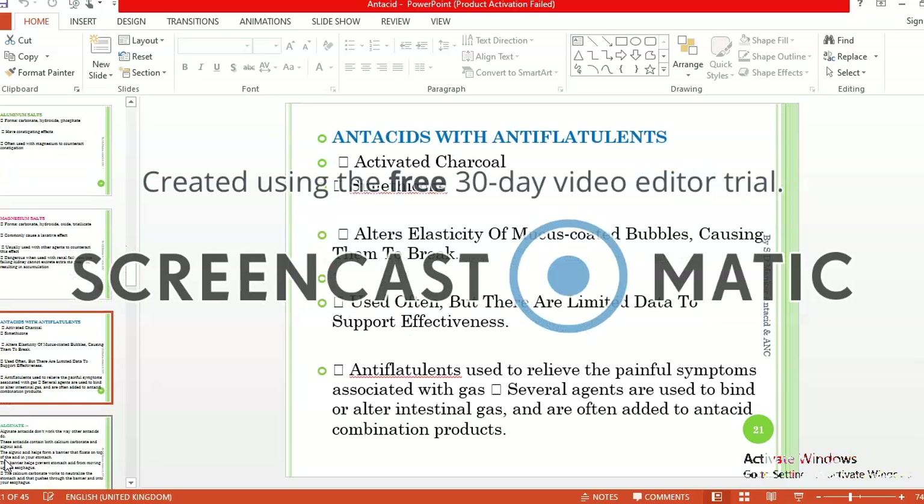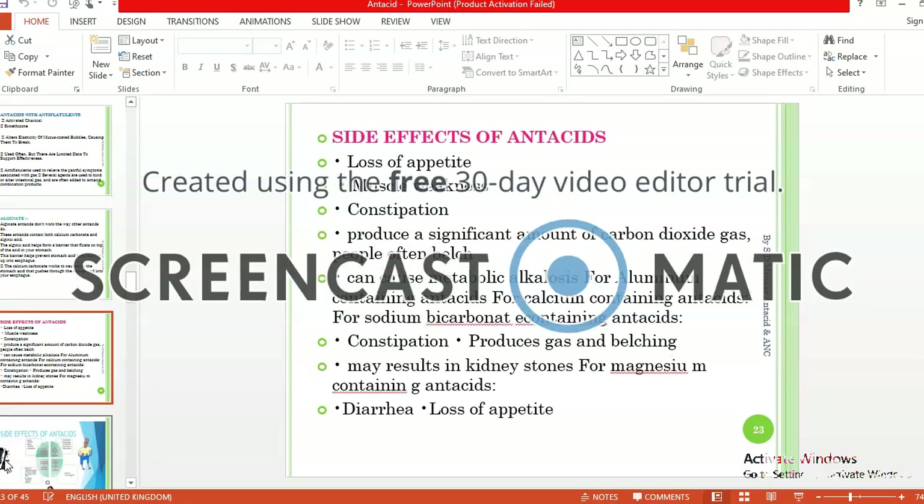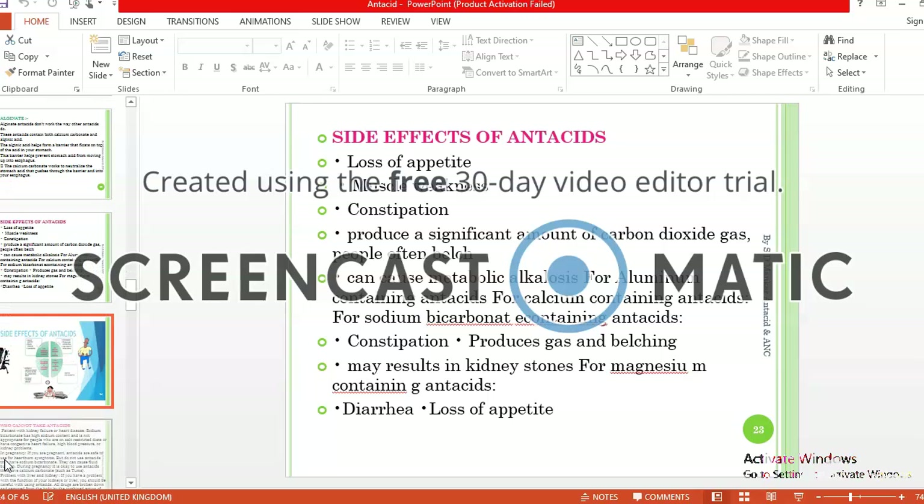Antacids have several kinds of side effects like loss of appetite, muscle weakness, constipation, and they produce a significant amount of carbon dioxide gas causing people to often belch. Aluminum-containing antacids can cause metabolic alkalosis. Calcium-containing and sodium bicarbonate-containing antacids may produce constipation, gas, belching, kidney stones, diarrhea, and loss of appetite.